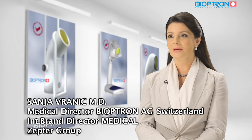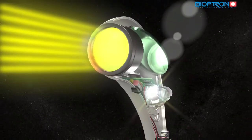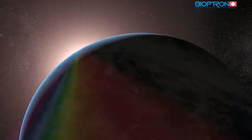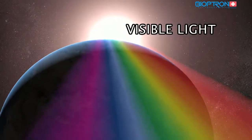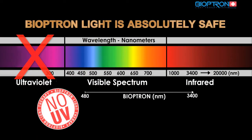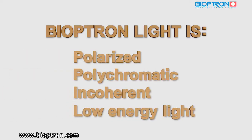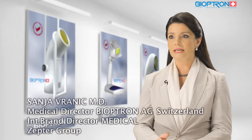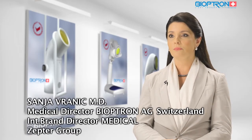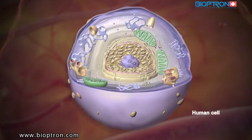The Bioptron system is a uniquely patented, clinically tested medical device for treatment with light therapy. The technology is based on a very special optical unit. The Bioptron system emits light which, in its electromagnetic spectrum, is very similar to sunlight but free of UV radiation. The light is polarized, polychromatic, and incoherent low-energy light, and it is these unique characteristics that are responsible for its various biostimulative effects.